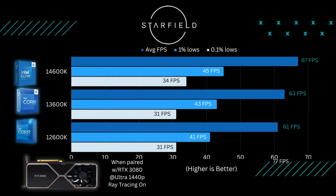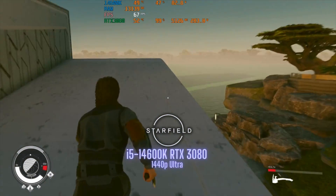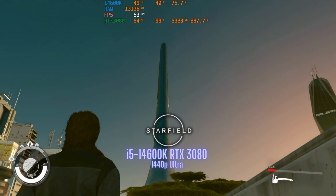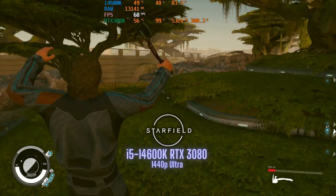The next game I ran was Starfield at 1440p Ultra settings. I was kind of expecting them to be neck and neck, because this game seems more GPU dependent — and when you look at average FPS, 1% and 0.1% lows, there's not really much of a difference. Any of these three processors will handle Starfield just fine, but make sure you have a beefy GPU, because at 1440p Ultra the RTX 3080 was barely hitting 60 FPS average.